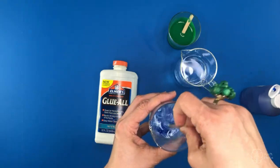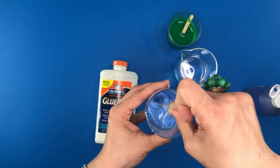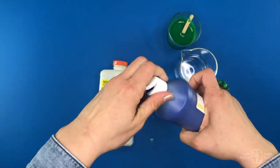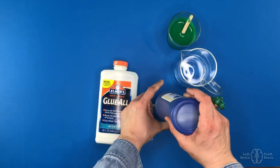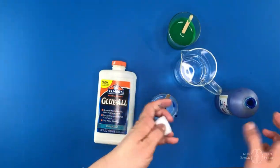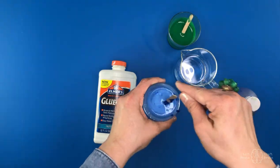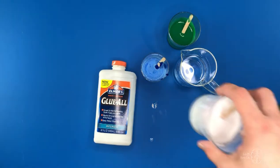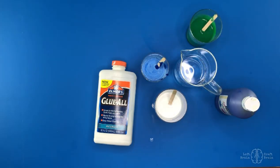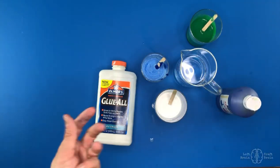If it looks a little gooey or thin, you might need a little bit more paint. You're going to repeat this with green and white to get all three colors ready. And there you are — you have your paint. Here's the white, here's the green, and that's how you get your paint ready.